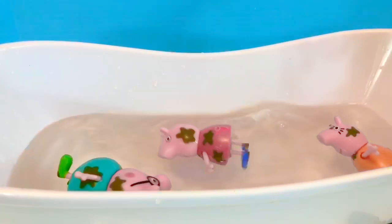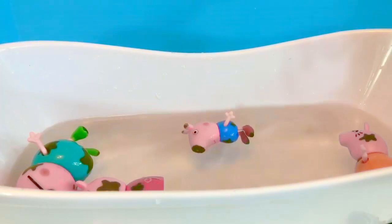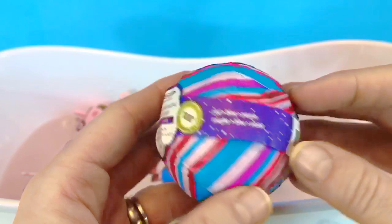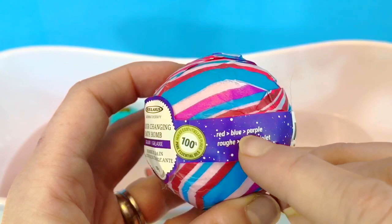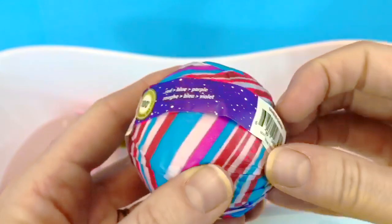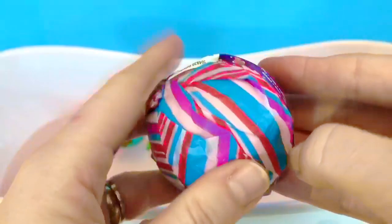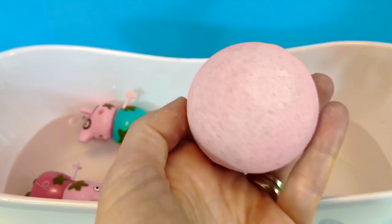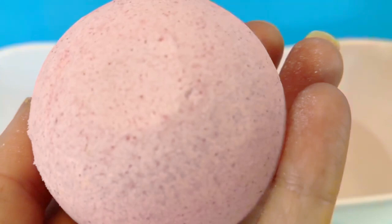We are going to add this color-changing bath bomb. It has natural essential oils and it's going to change colors — red, blue, purple. Or in French: Rouge, Bleu, and Violet. It's wrapped in striped tissue paper. The bath bomb is light pink in color and it smells like fresh flowers. Let's plop it in the water and watch what happens.